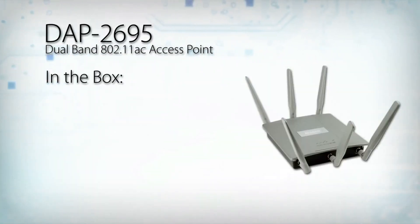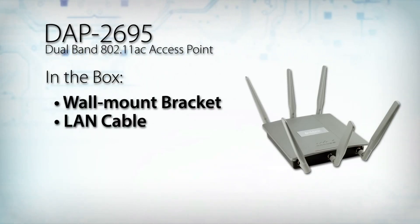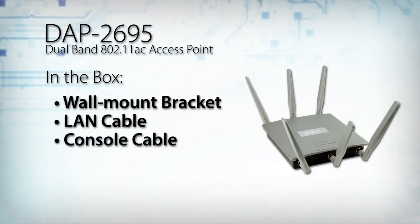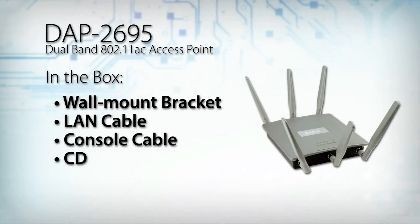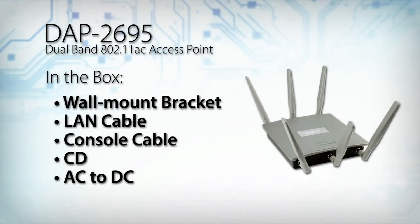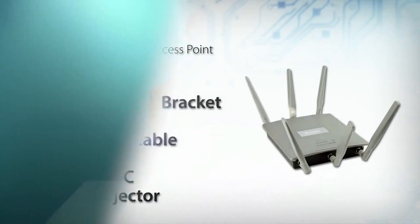Everything you need comes in the box with the access point, including a wall mount bracket, a LAN cable, an RJ45 to DB9 console cable, a CD with all the necessary user documentation, the AC to DC adapter, and a PoE injector in case you're not using a PoE switch.